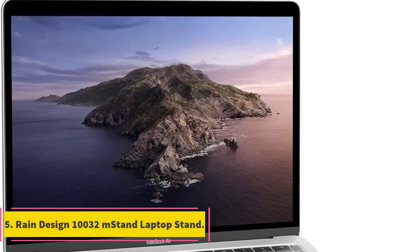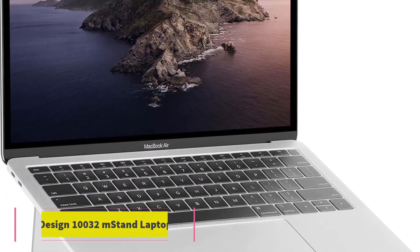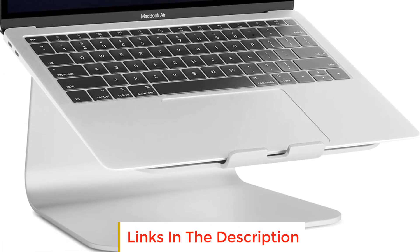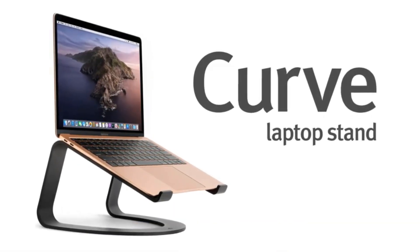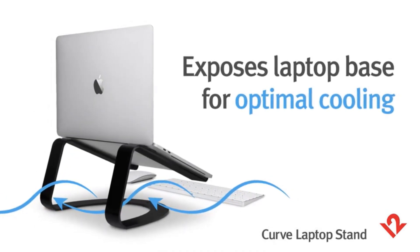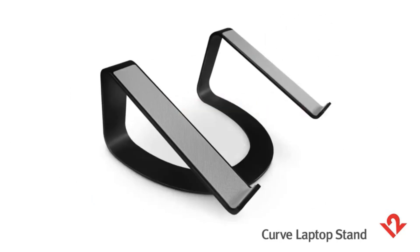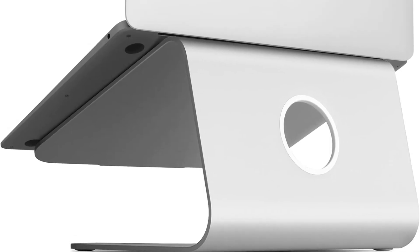Number 5: Rain Design 10,032 mStand Laptop Stand. The Rain Design mStand is a sleek and functional accessory designed to enhance your laptop usage experience. By raising the notebook's screen height to eye level at 5.9 inches, it promotes better ergonomics, reducing strain during extended use. The stand features a single-piece aluminum design that not only provides solid stability but also acts as a heatsink, effectively cooling your laptop.